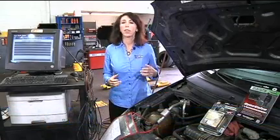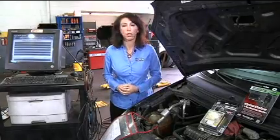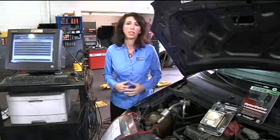Hi, I'm Lauren Fix, the Car Coach. We're all taking steps to reduce our gasoline usage and cut emissions. But with all the gadgets and gizmos and widgets out there that all promise to do that, none of them really work. The federal government has tested them, and I've tested some of them too.